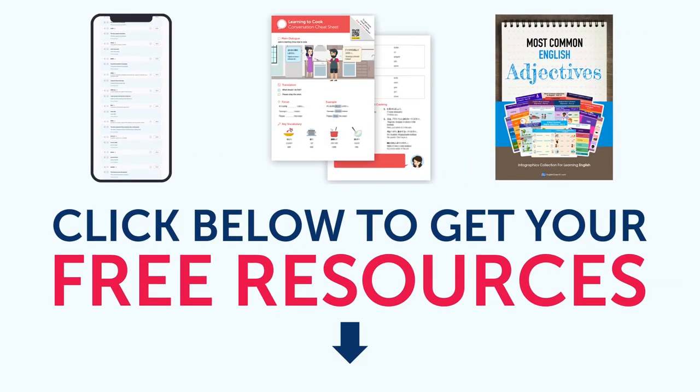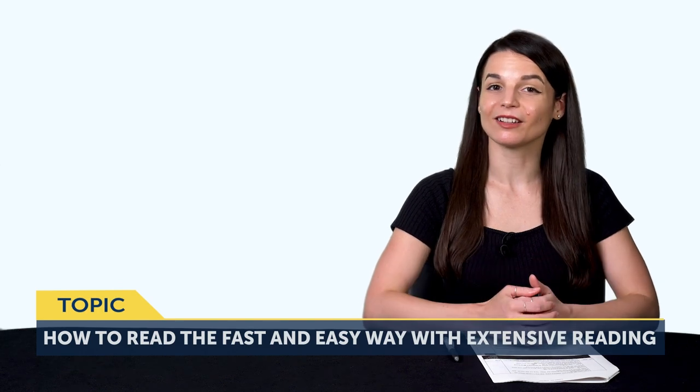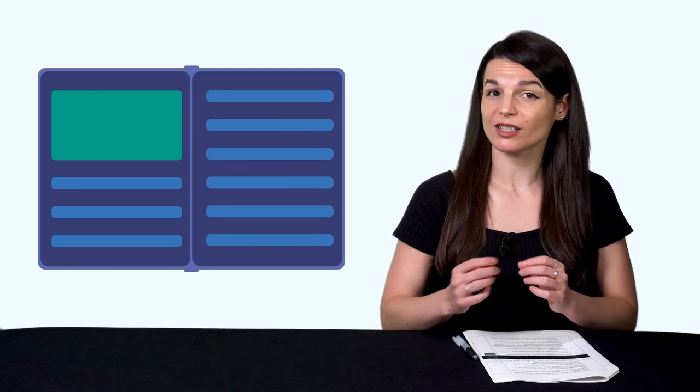Okay, let's jump into today's topic: how to read the fast and easy way with extensive reading. You've probably tried reading a book in your target language before. Maybe you bought a book and thought you could learn from it, and chances are it's now sitting on a shelf. Most likely there were too many words you didn't know. You had to stop and look each one up, and you gave up. Reading in a new language can be tough if you approach it the wrong way. But it's a powerful skill that you shouldn't ignore, because reading spills into other areas as well. You'll learn words and grammar patterns much easier through reading than anything else, and this will improve your speaking skills too.